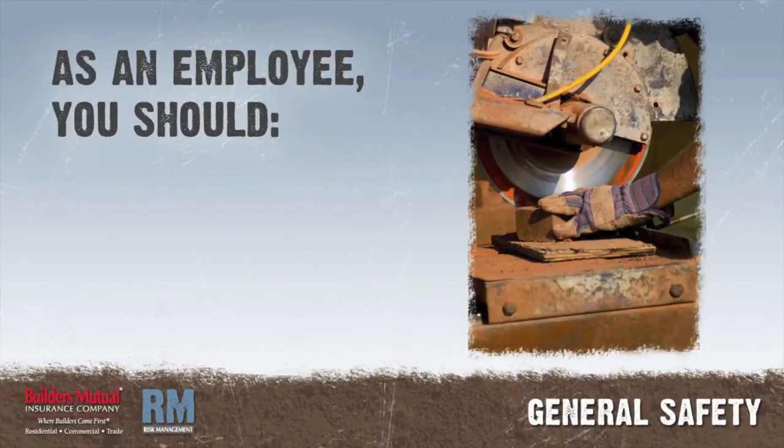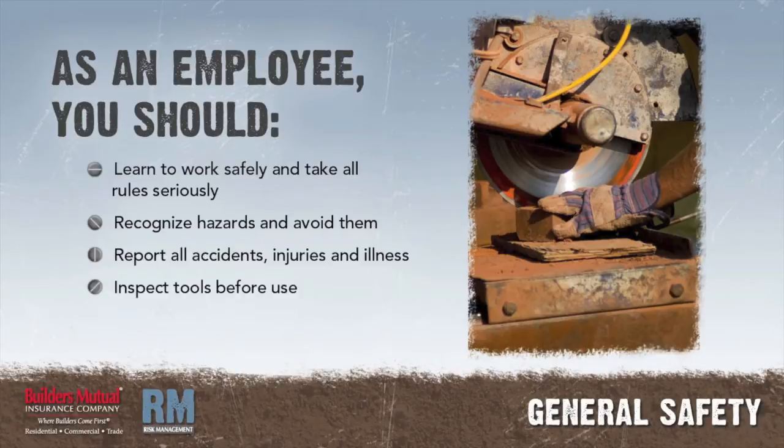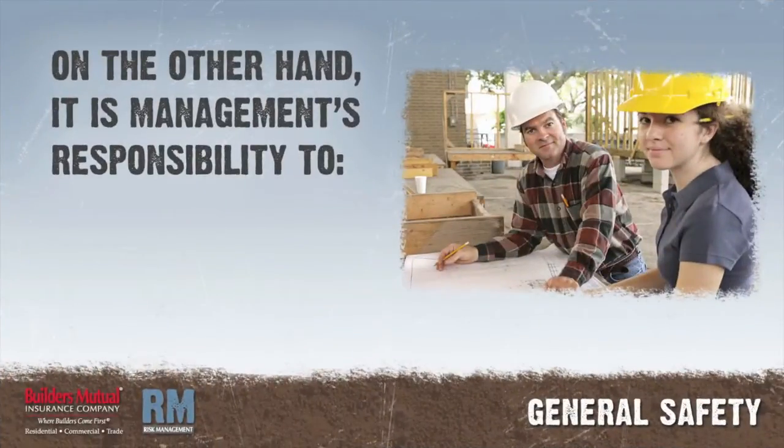As an employee, you should: learn to work safely and take all rules seriously; recognize hazards and avoid them; report all accidents, injuries, and illness to your supervisor immediately; inspect tools before use to avoid injury; and wear all assigned personal protective equipment.